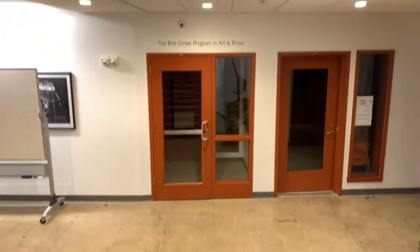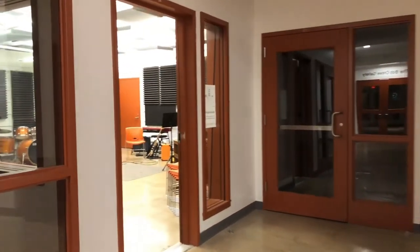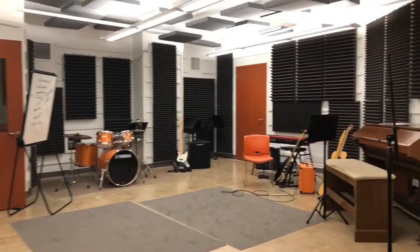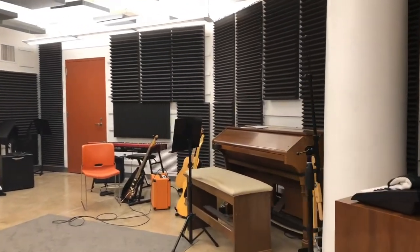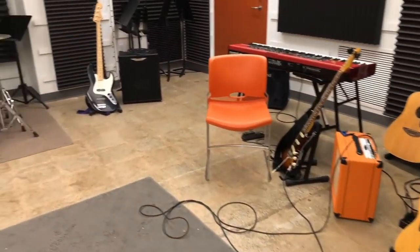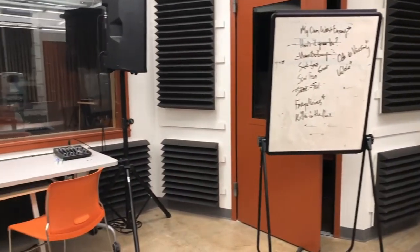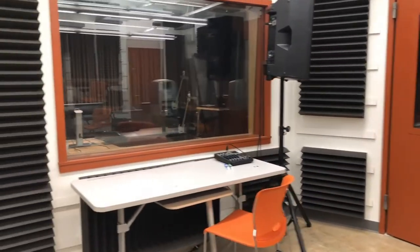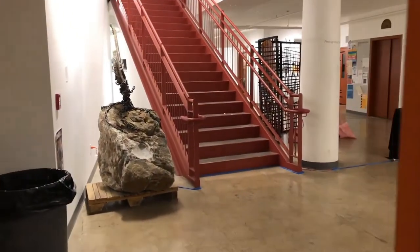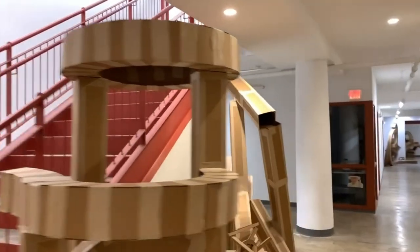Down on the lower level, we have the Bob Crew Program for Art and Music, which allows students in the program to earn a minor in music. The program has been designed in response to student needs and prepares students to cross traditional boundaries as musicians, performers, sound artists, and thinkers. We offer classes in ethnomusicology, sound and music, music business and management, digital audio recording, and the history of contemporary music, among others. Our state-of-the-art facilities feature an Avid S6 mixing console, thought to be one of the only ones in New England, with the closest one being at SNL Studios in New York City.